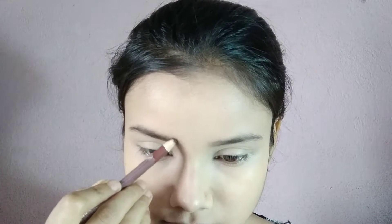Now main eye makeup start karti hoon. Sab se pahle maine eyebrows ko fill in kar liya hai — pehle brush kar liya hai and then fill in kiya hai Swiss Beauty ke eyebrow pencil se, shade Light Brown. So my eyebrows are done.